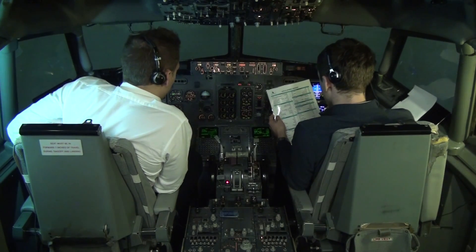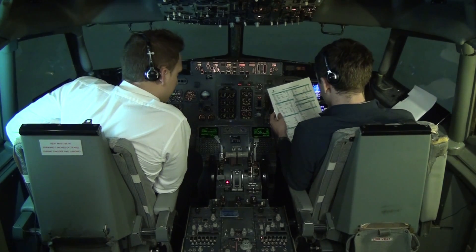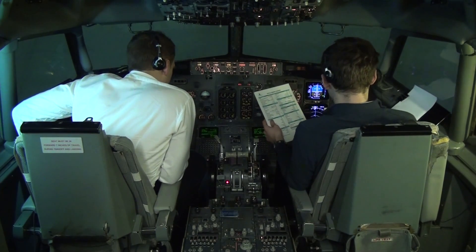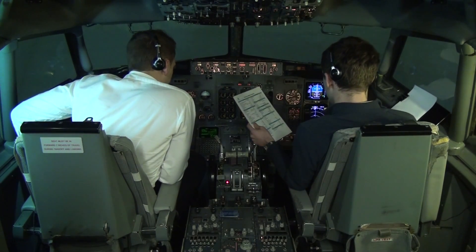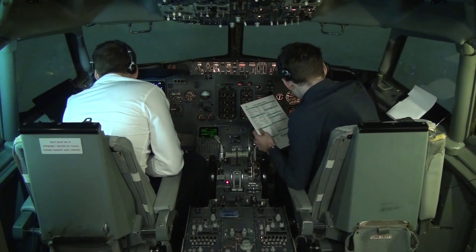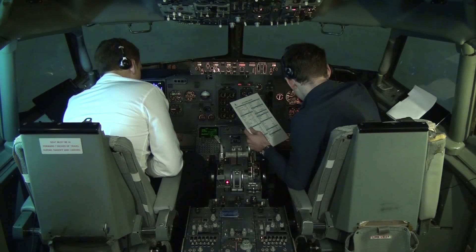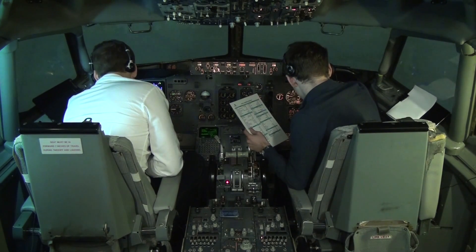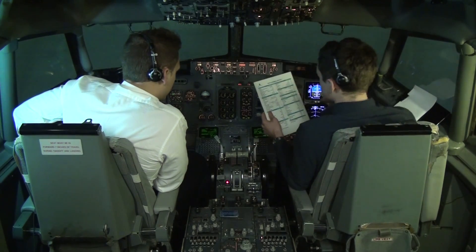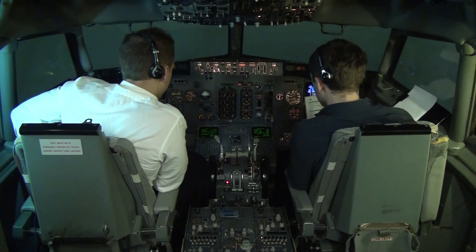MCP: V2 153 set, heading 178 set, altitude initially 4000 feet set. Takeoff speeds: V1 144, rotate 146, V2 153, plus 168 set. CPU pre-flight — completed.